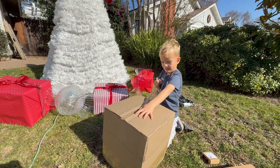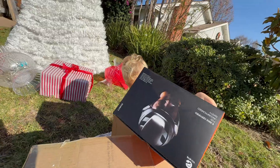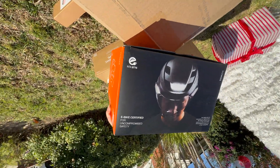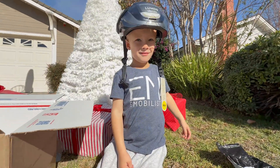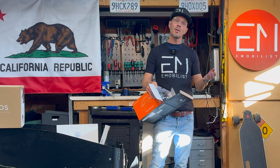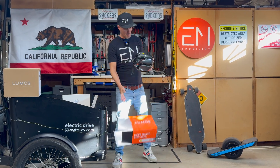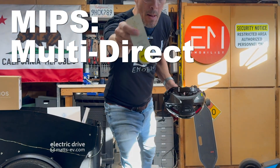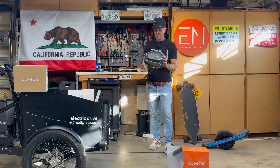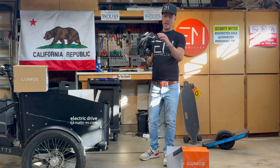Let's do an unboxing together with my son — it was just Christmas time, so we let him unbox all the different packages I got from Lumos. Thank you very much to my son for the unboxing. Now we're going to have a look inside the different boxes. You can see the MIPS logo everywhere, and this is a very smart helmet.